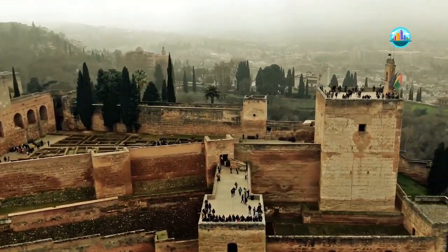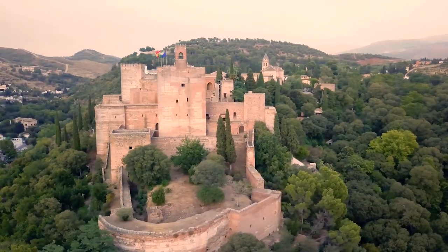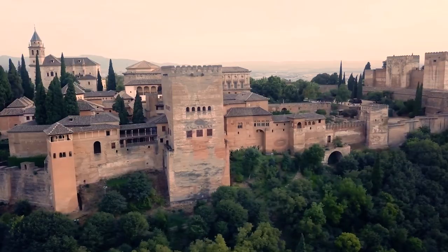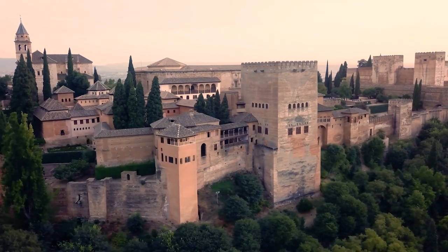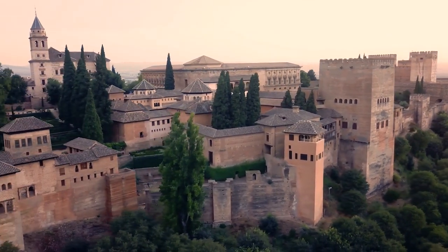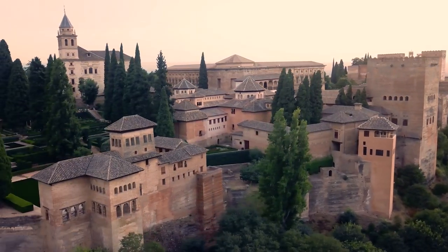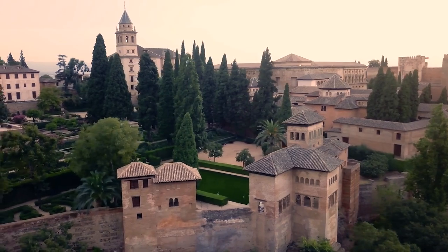It was converted into a royal palace later by Yusuf I, Sultan of Granada. After the conclusion of the Christian Reconquista in 1492, the site became the royal court of Ferdinand and Isabella, where Christopher Columbus received royal endorsement for his famous expedition, and the palaces were partially altered in the Renaissance style.